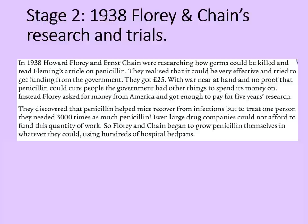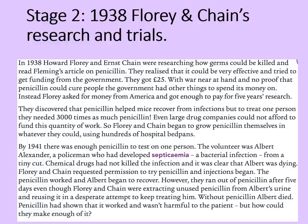By 1941, there was enough penicillin to test on one person. The volunteer was Albert Alexander, a policeman who had developed septicaemia — a bacterial infection — from a tiny cut on his eye from a rose thorn. Chemical drugs had not killed the infection, and it was clear that Albert was dying. Florey and Chain requested permission to try penicillin, and injections began. The penicillin worked and Albert began to recover. However, they ran out of penicillin after five days, and even though Florey and Chain were extracting unused penicillin from Albert's urine and reusing it in a desperate attempt to keep treating him, without penicillin, Albert died.